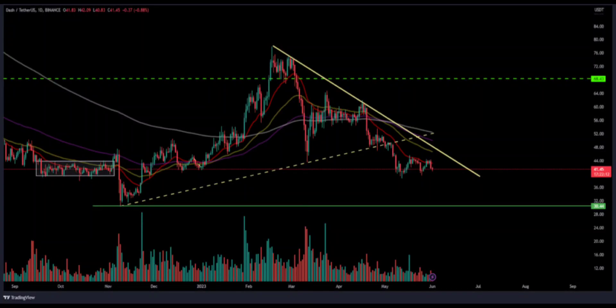Dash price is waiting for a rebound in the upcoming sessions, with bulls holding gains near the support mark of $40. Dash price is forming a base near its vital support of $40 and pausing the recent drop in price. However, Dash is facing rejection from the 20-day EMA, so the price is still hovering near the support range. Recently, Dash showed a breakdown on the charts and a decline in price from the supply mark of $75, making sellers active, with bulls facing a loss in momentum from the past few trading sessions.